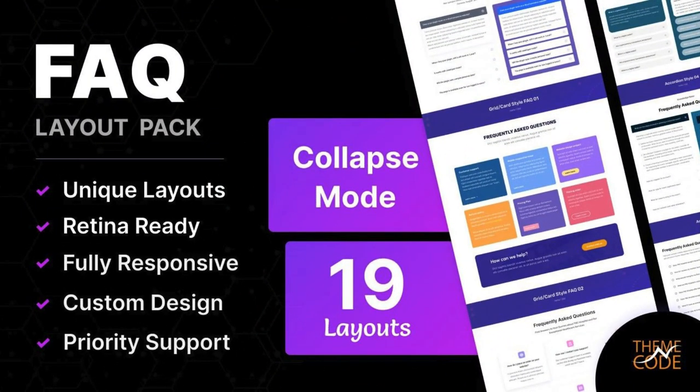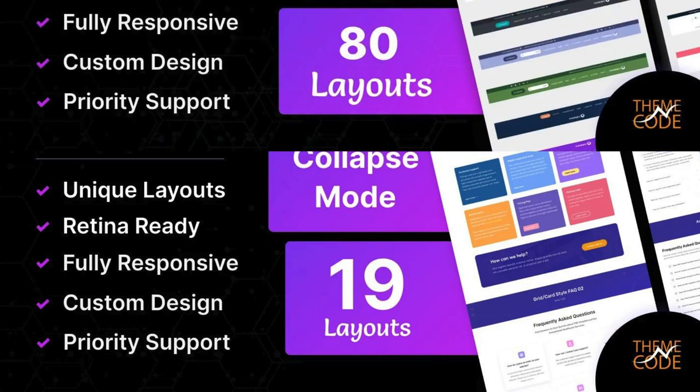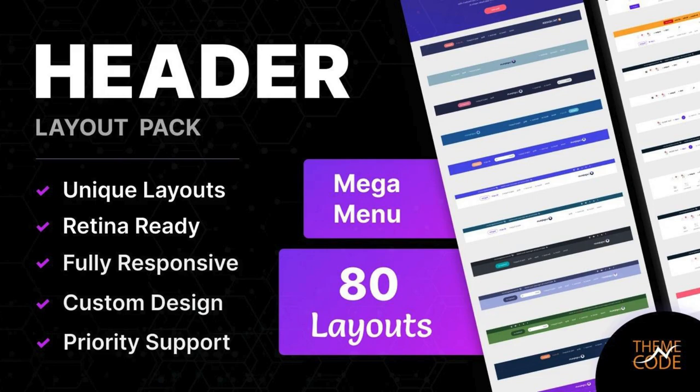FAQ Layout Pack for DV by TNC. In this layout, you will get 19 unique FAQ layouts, stunning visuals, responsive design, and more. Header Layout Pack for DV by TNC.